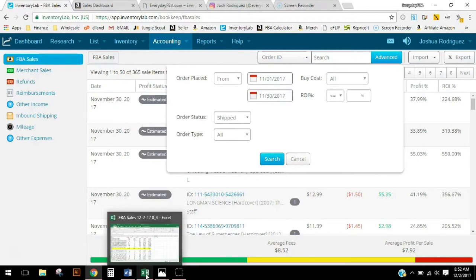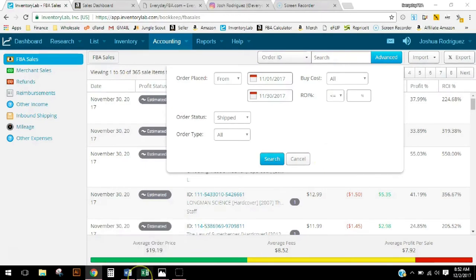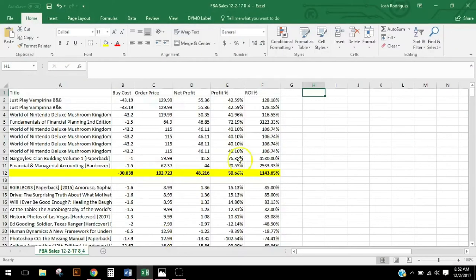I knew that toys would probably be up there in my most profitable items, and number two, I knew that I lost money this month. Yeah, that's right — I lost money. It happens, but it's explainable.